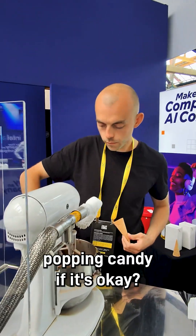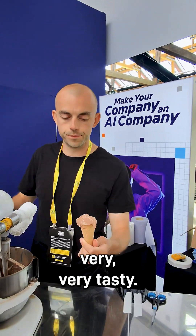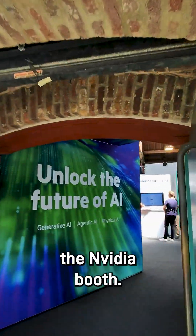Can I try the popping candy if that's okay? Not really AI powered, but very very tasty. Then we're going to take a walk over to the NVIDIA booth.